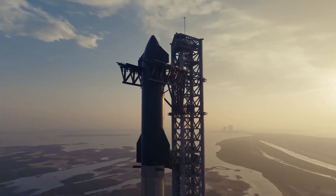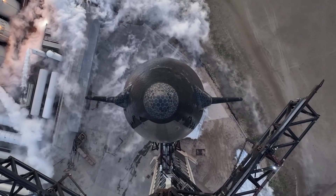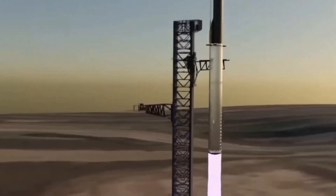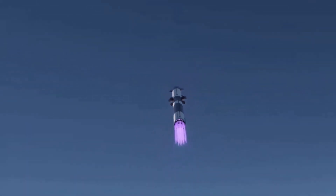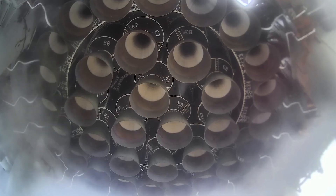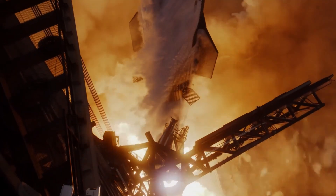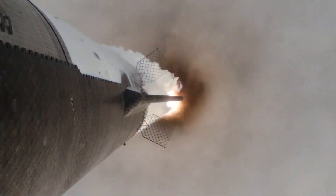Engineers performed extensive checks on the vehicle, going through final rehearsals and reviewing flight sequences to ensure everything was in place. The ground team worked around the clock, finalizing last-minute adjustments to both the super-heavy booster and the Starship upper stage, known as S-30. When the day of the launch arrived, the atmosphere at SpaceX's Starbase was electric. After a smooth countdown, Starship finally launched from its Texas pad, ascending into the sky in what seemed like a flawless performance.